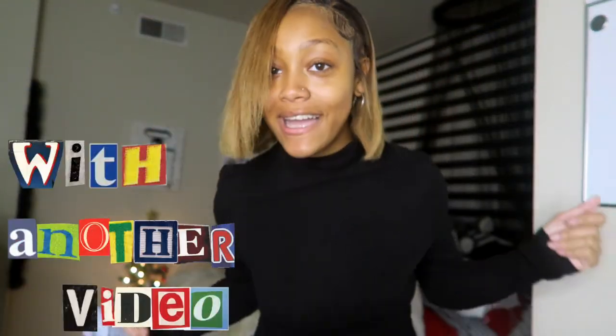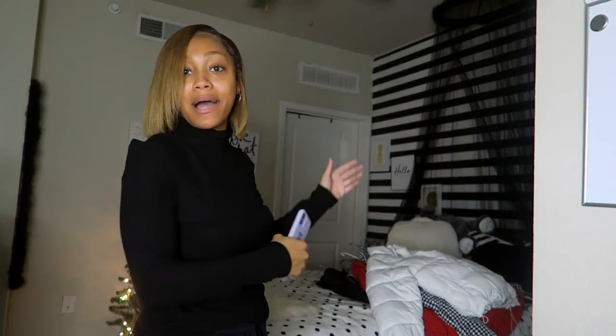What's poppin' YouTube? It is your girl Kyla and I'm back again with another video. And today, as you're seeing the title, I'm gonna be doing my bubble coat trial.